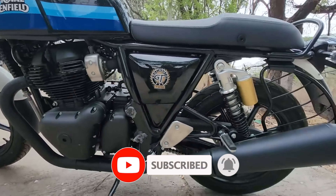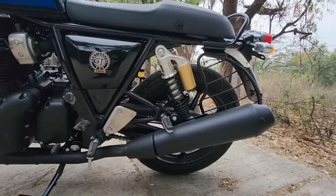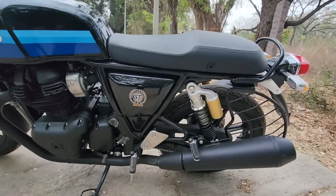Also, if you look at the exhaust, both exhausts have a matte finish and dark finish, which gives a very modern and sexy look. It is an incredible bike.